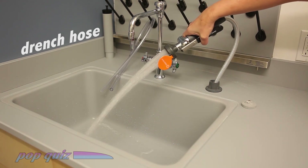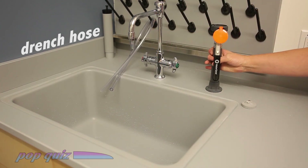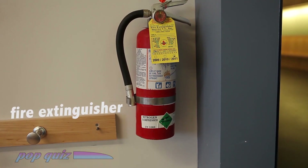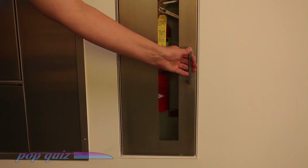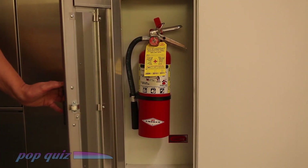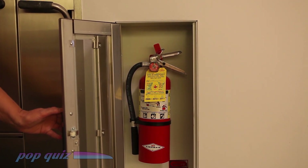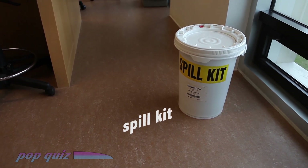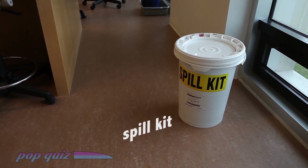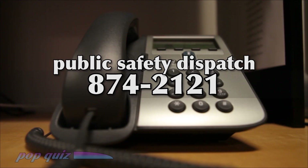A drench hose can be used for rinsing off small spills. Only attempt to use a fire extinguisher if you have been trained and feel comfortable using it. Otherwise, activate the fire alarm and evacuate, as Jimmy showed you earlier. Your lab may be equipped with spill kits for small spills. For spills of anything that is beyond your response capabilities, call dispatch at 874-2121.